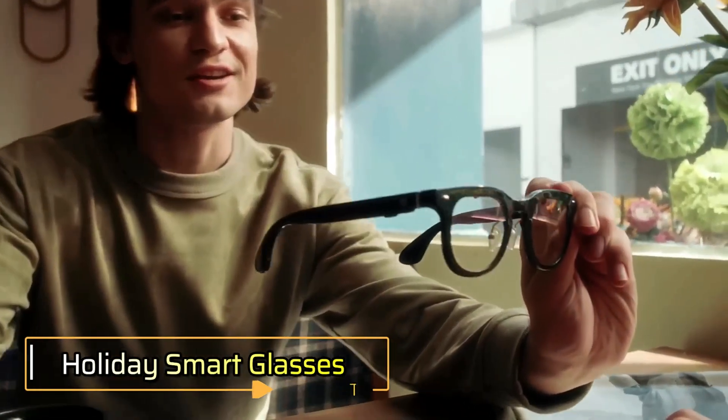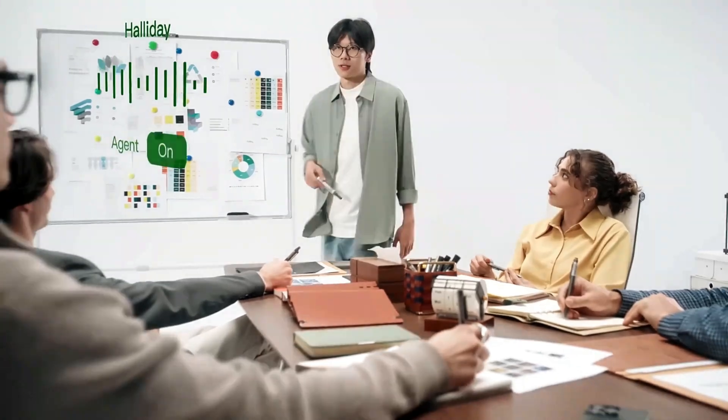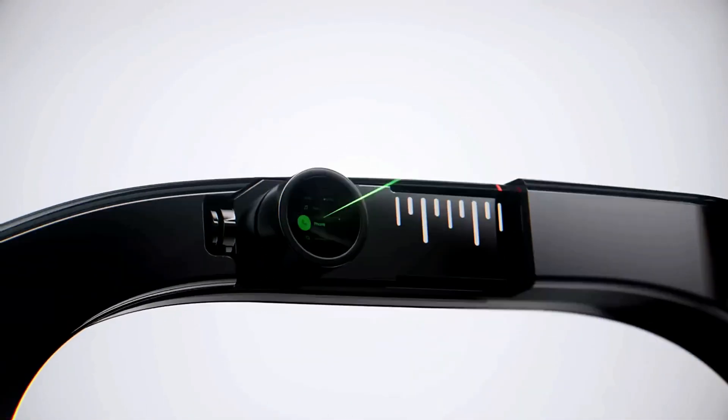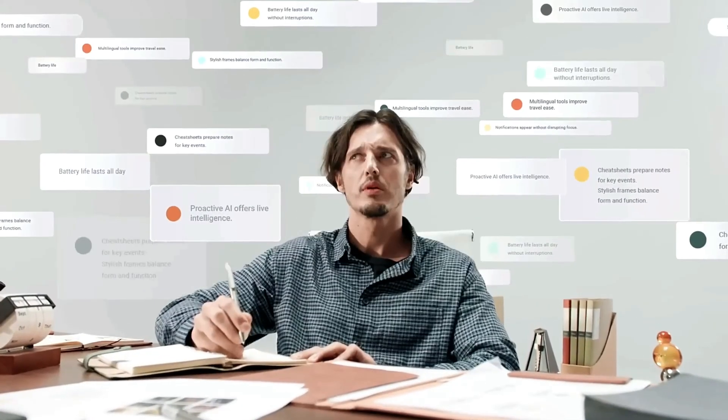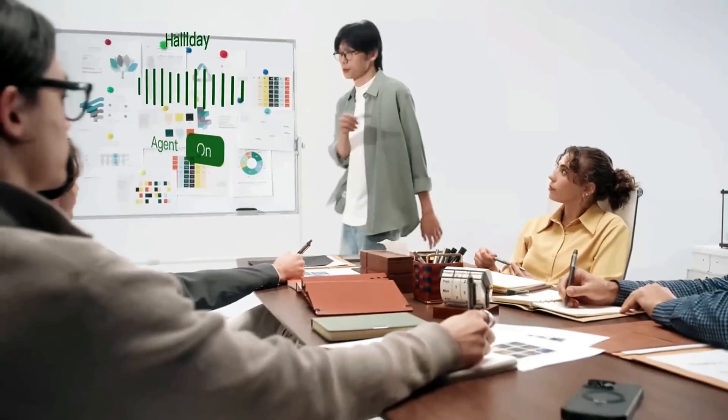Holiday Smart Glasses merge cutting-edge innovation with everyday elegance, delivering a lightweight, stylish wearable that doesn't scream tech. Weighing just 35 grams, they look and feel like regular eyewear, yet inside, at the heart of these glasses lies Digi Window Technology, which beams a 3.5-inch green monochrome display directly onto your retina. The result is a private, crystal-clear visual experience only you can see — ideal for reading messages, translating text on the fly, or viewing AI-generated summaries discreetly in any environment.